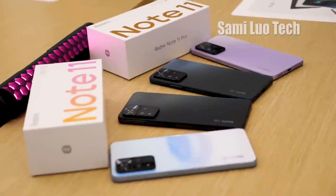Hey, what's up. Sami here. Today let's take a quick look at the newly released Xiaomi Redmi Note 11 series phones.